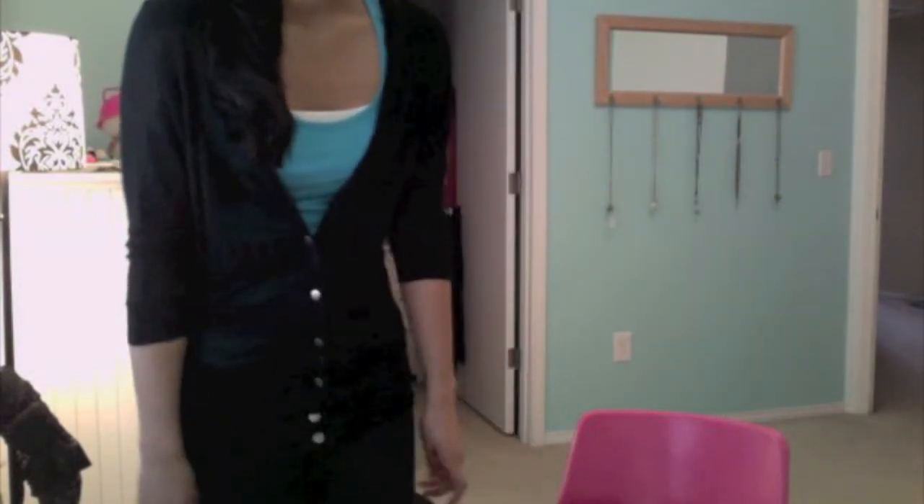Then a white Aeroplazo cami that was like $8, and then leggings from Nordstrom Rack that were like $3 or $4. So as you can see, I'm wearing a pretty simple outfit — just looks like this. Then I'm just gonna wear some simple black boots, and that will be my outfit.